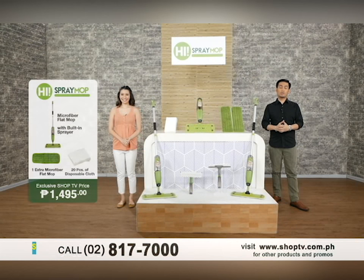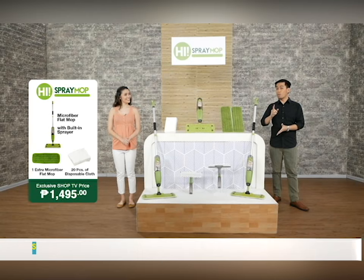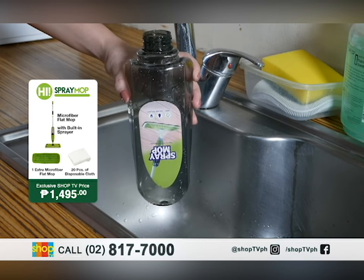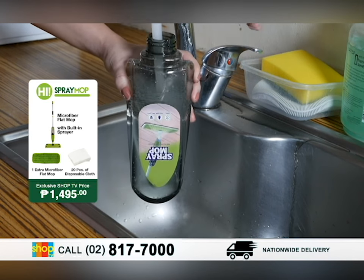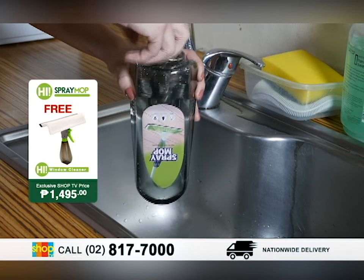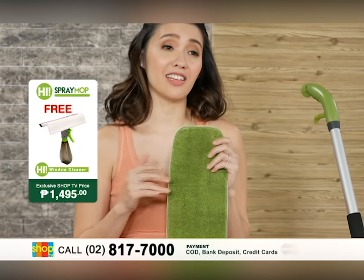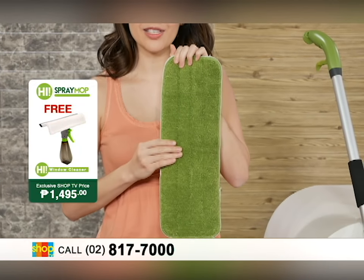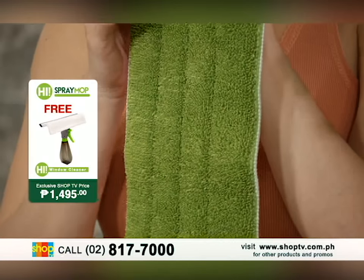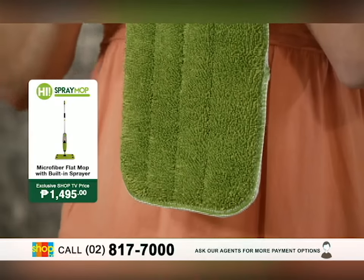With the HAI Spray Mop, it is now convenient to clean your homes because, as we said earlier, it already has a built-in sprayer with a detachable spray bottle with up to 600 ml capacity. Another great feature is the microfiber pad. One benefit is that it's super absorbent, but there are more. First, it's non-abrasive — it's very fine and very soft, so you don't have to worry about damaging the surfaces you clean, especially hardwood floors.